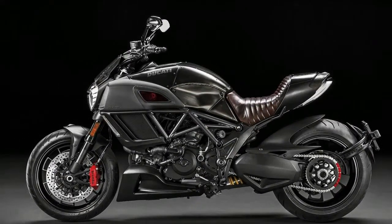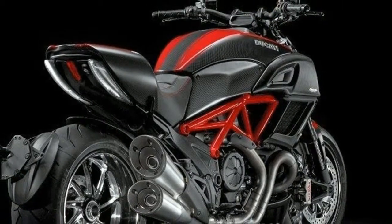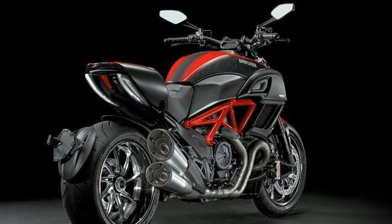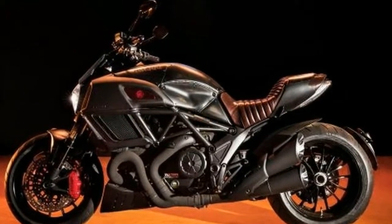Diesel has always been a very provocative brand, explains Stefano Tarabasi, Ducati product manager. We really love to work with a brand like Diesel because it allows us to do things that we could not do in Ducati alone. He said we could never launch a bike like the Diavel Diesel as Ducati alone — it's a bit too disruptive and far from our brand values and approach, but we can do very crazy things when we work with them.